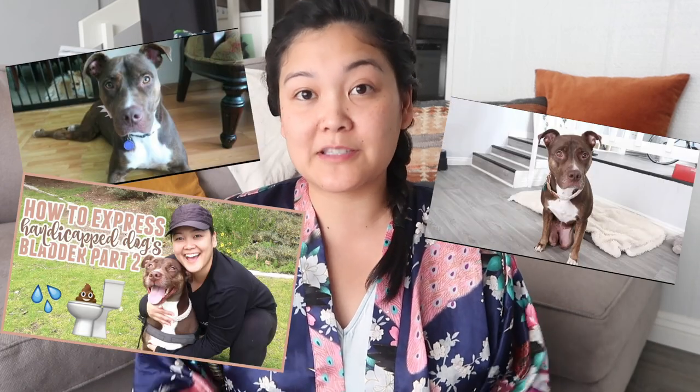Without further ado, let's jump into the video. The reason Zoe has so many UTIs and why this is such a frequent struggle is because she's incontinent, which means she can't pee on her own, so I have to express her myself. I've made three or four different videos on how to express a dog's bladder because that is the most important thing when caring for a handicapped pet. If you don't express them properly, they're prone to UTIs.